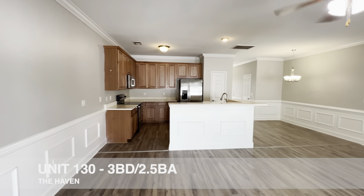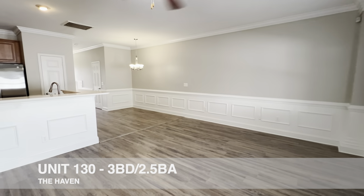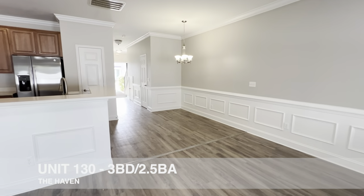We'll do a quick pan here just to give you a better gauge of what we've got — it's a very large space.